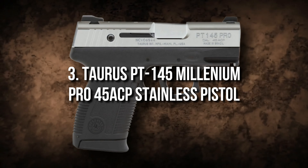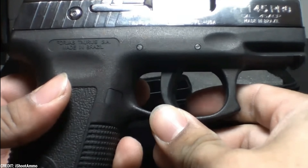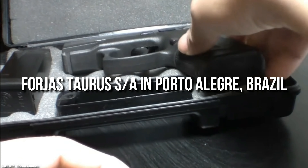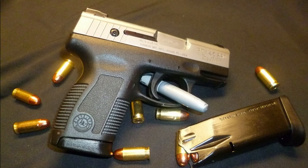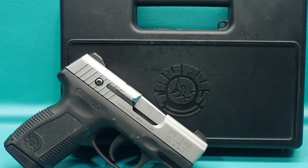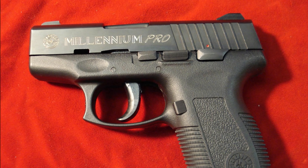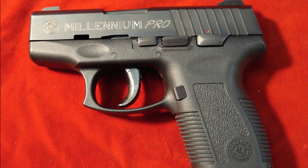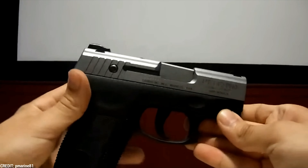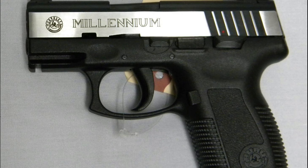The Taurus Millennium series is a line of hammer-fired, striker-fired, short-recoil-operated, double-action/single-action semi-automatic pistols produced by Forjas Taurus S.A. in Porto Alegre, Brazil. The Millennium line was developed to compete in the civilian concealed-carry market and to serve as a backup weapon for law enforcement personnel. The Taurus security system is included at no additional cost for added security.